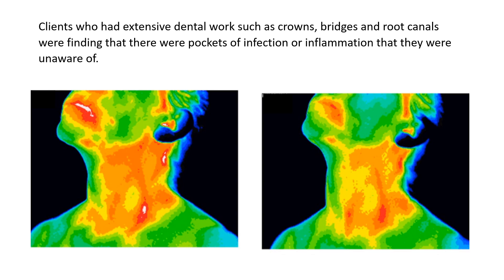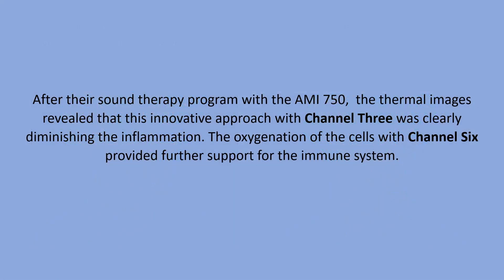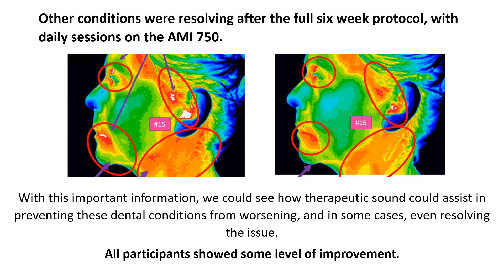Clients who had extensive dental work, such as crowns, bridges, and root canals, were finding that there were pockets of infection or inflammation that they were unaware of. After their sound therapy program with the AMI 750, the thermal images revealed that this innovative approach with Channel 3 was clearly diminishing the inflammation. The oxygenation of the cells with Channel 6 provided further support for the immune system.